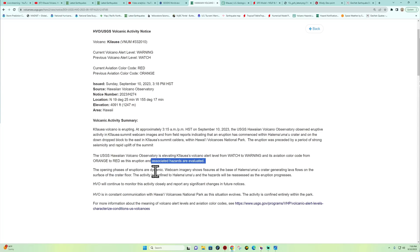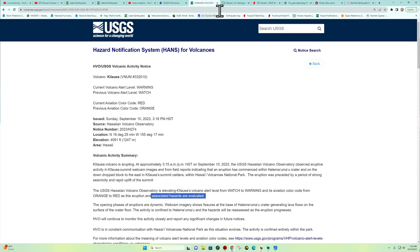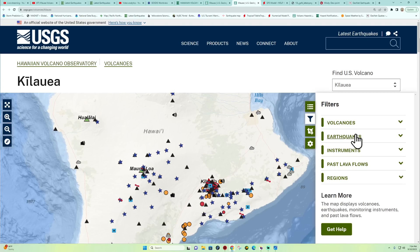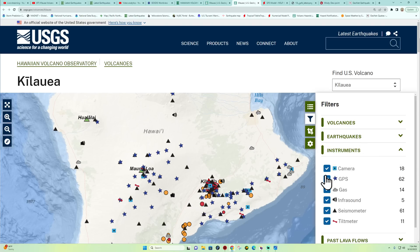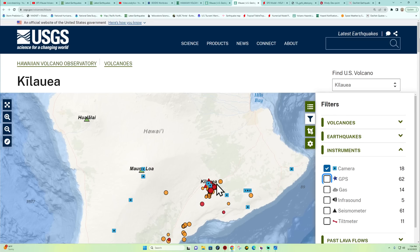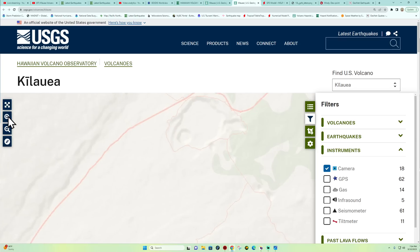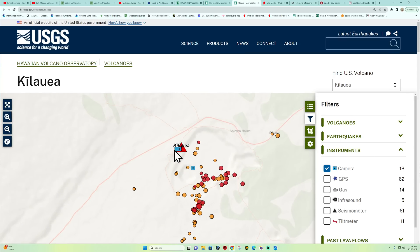The alert level is going to stay on orange and red as this eruption and associated hazards are evaluated. The opening phases of eruptions are dynamic, and the webcam imagery shows fissures at the base of the crater generating lava flows on the surface of the crater floor. That is pretty awesome — I would love to get out there and see that. There are several webcams and a YouTube channel available.